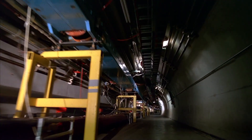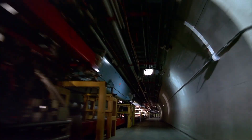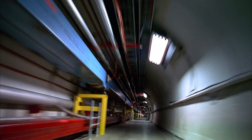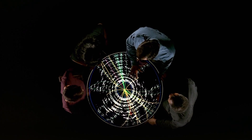Millions of protons and anti-protons race through these pipes in opposite directions, nearly at the speed of light — a kind of subatomic demolition derby.